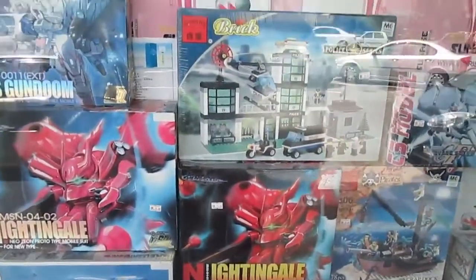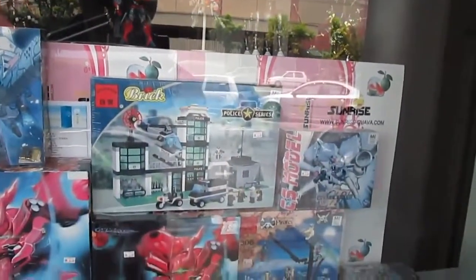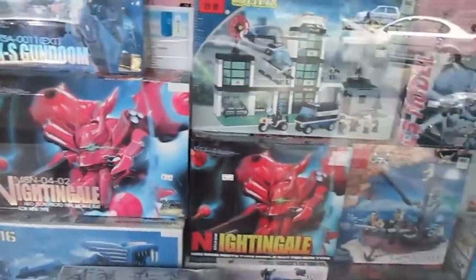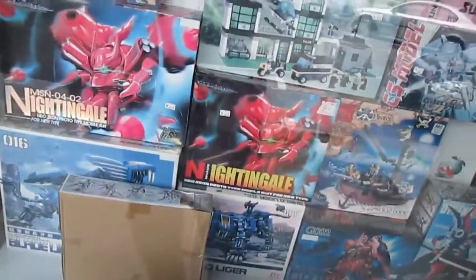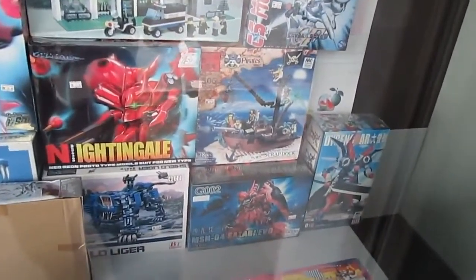They also have a super deformed EXS Gundum, and that's about it — there's nothing much here. RM65 for the Sazabi Evo, RM65 for the Denggan Guar, RM65 for the Nightingale, all of them are RM65. Don't they have something cheaper? RM65 is too much; I would like to pay RM40 for that MSN04 Sazabi Evo.